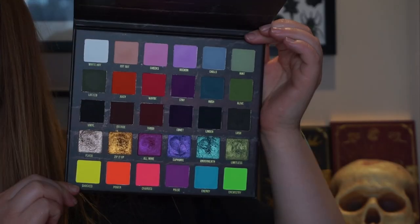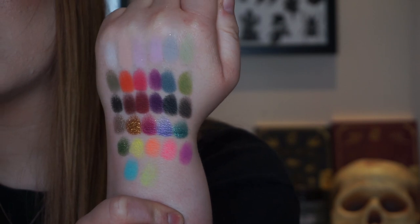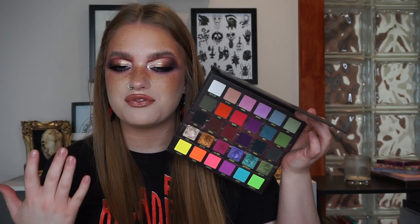The Blend Bunny Surge Palette is the newest in this group — I got it in January and have done a three looks one palette video on it. It's a rainbow palette with neons and something a little different. I use it most often as a companion palette for the middle row, but it's just a super fun, super easy formula to use and I really really love it.